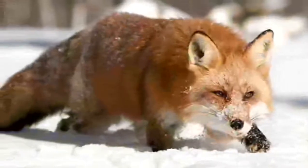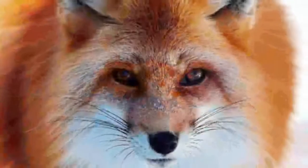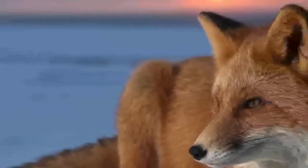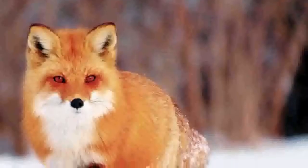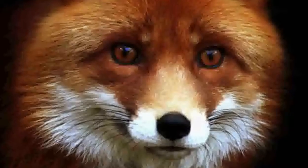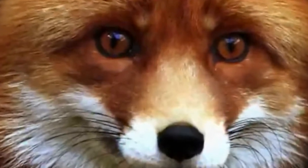The fox looks different depending on where it lives. The size of the common fox and its coloration depend on the area: the largest individuals are found in the northern regions, while small ones are characteristic of the southern regions. In the north and in the mountains, black-brown foxes are often found. In total, there are 12 species belonging to the genus of foxes, including the polar fox.